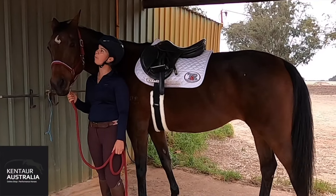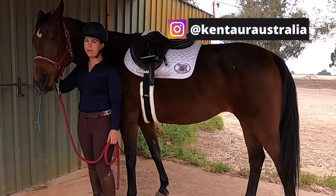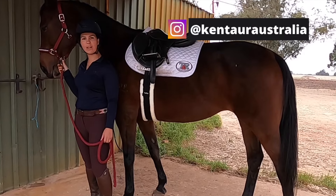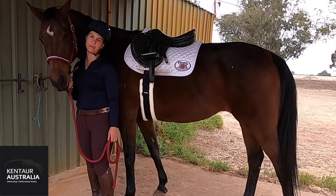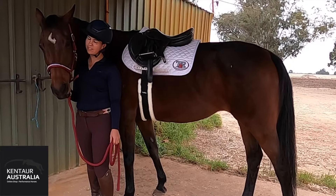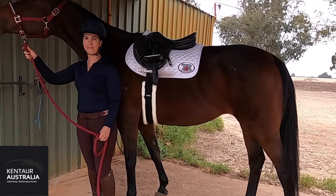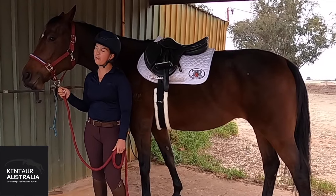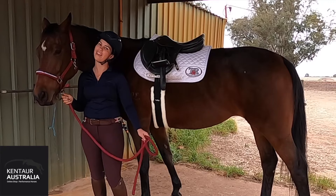Hi everyone, my name's Lucy and I work in the sales and marketing department here at Cantor Australia. I hope everybody's treating themselves nicely in these tough times with COVID-19 and practicing your social distancing. If you're lucky enough to live with your horse, we thought it would be appropriate to do a five things you need in isolation with your horse. Here today we've got Cantor Valencia, otherwise known as Rosie. We've got a few things for the tack room and a few things for the rider as well, so if you're interested in our top five picks for staying in isolation with your horse, keep on watching.